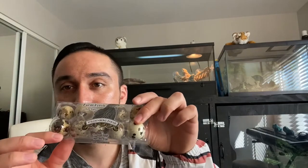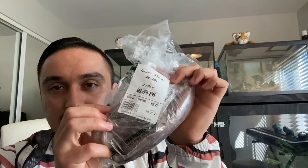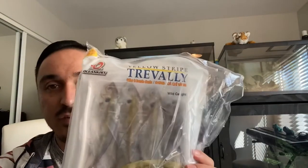Welcome back everybody! Today I figured I'd make a video since I went to the Asian market. I bought some quail eggs, which he doesn't typically eat but I figured why not, we'll try this thing. I also got some baby squid.